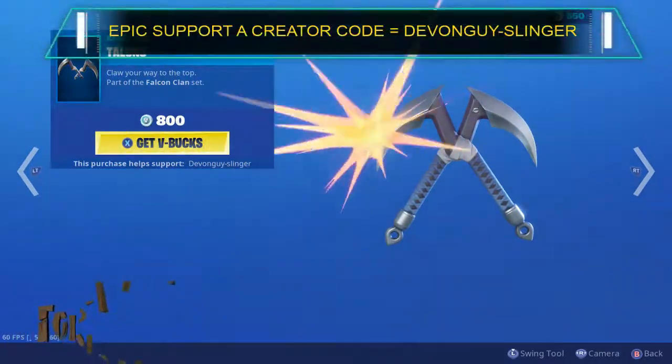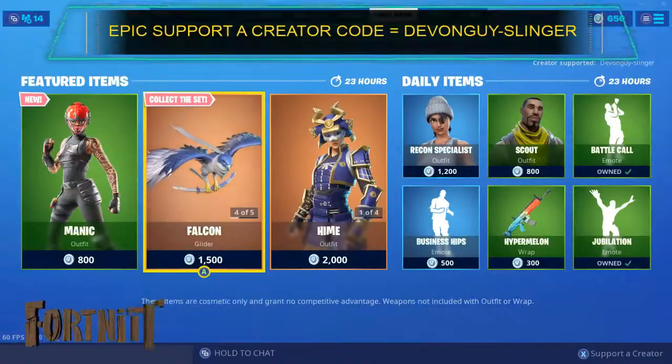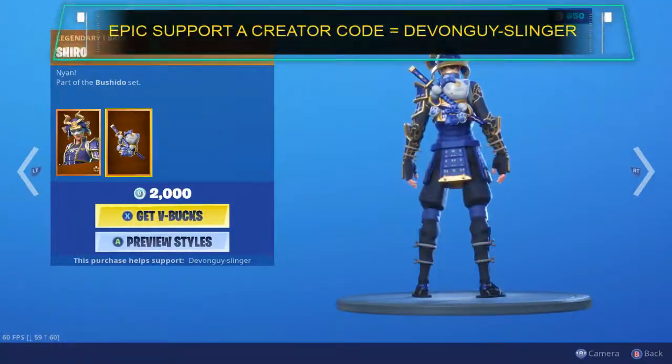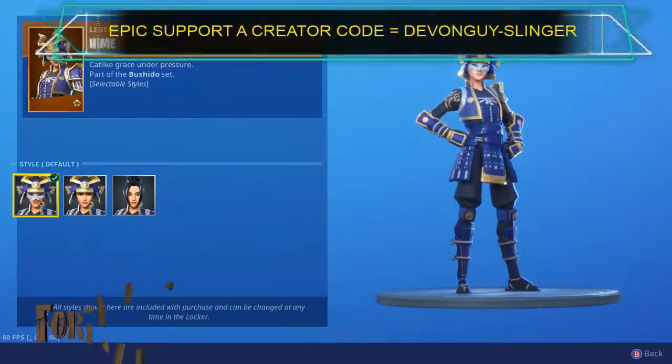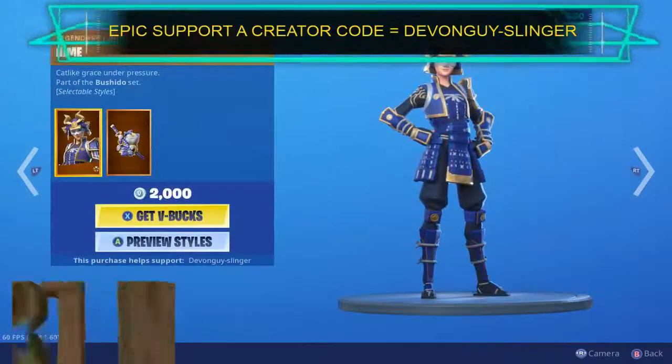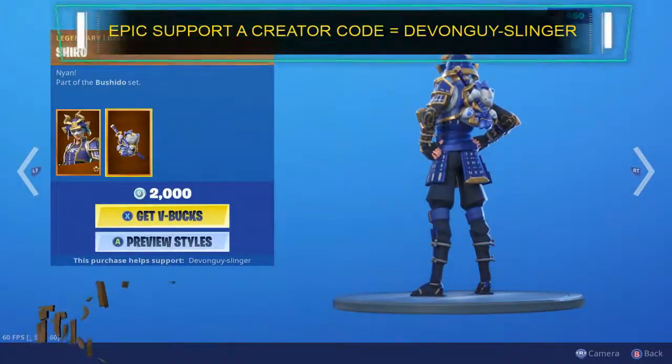Talons is back in the store. We have the Hemi, also comes with the Shiro back bling — couple of styles. We've got the mask and the helmet, the helmet and no helmet. Comes with the Shiro back bling.